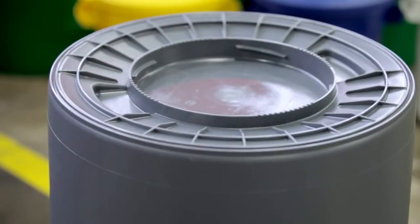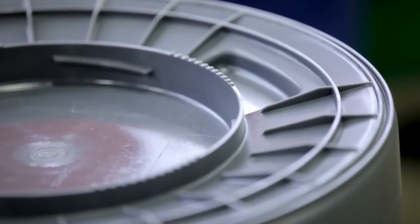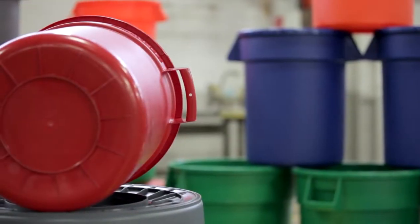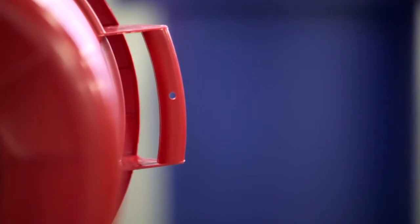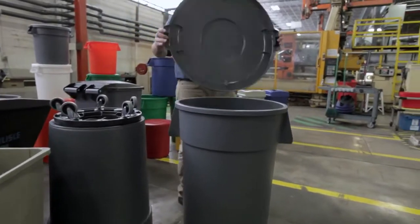Let me show you some additional features of our Bronco team and how they stack up against the competition. First, their support ribbing under the can rim for added strength. Second, they have a convenient helper handle for easy lifting and emptying. Broncos also have what we call a sturdy comfort curve handle for a more comfortable grip.